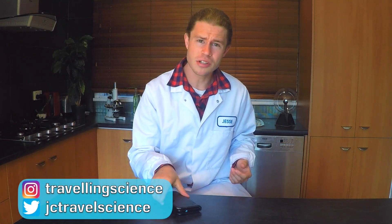Hey there guys, I'm Jesse Crowe, The Travelling Scientist, and today I'm going to teach you why your smartphone batteries suck and how we can get the most out of them.